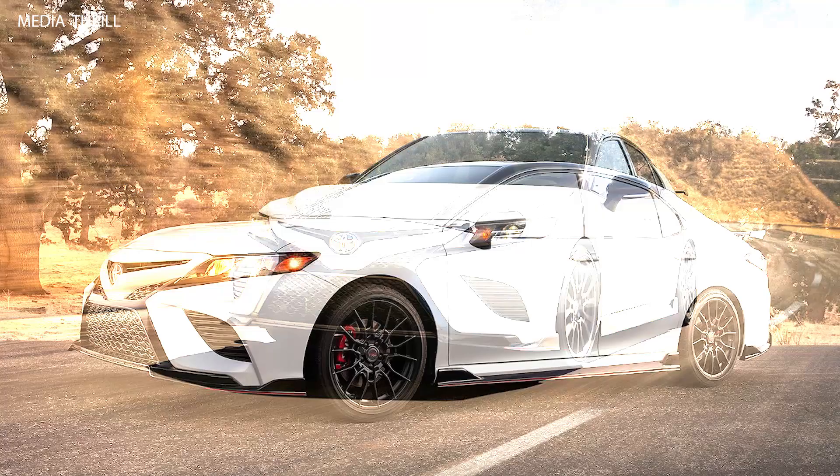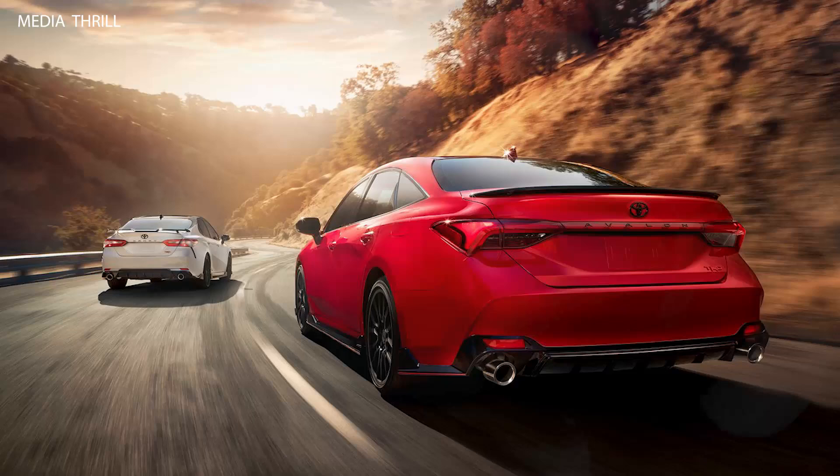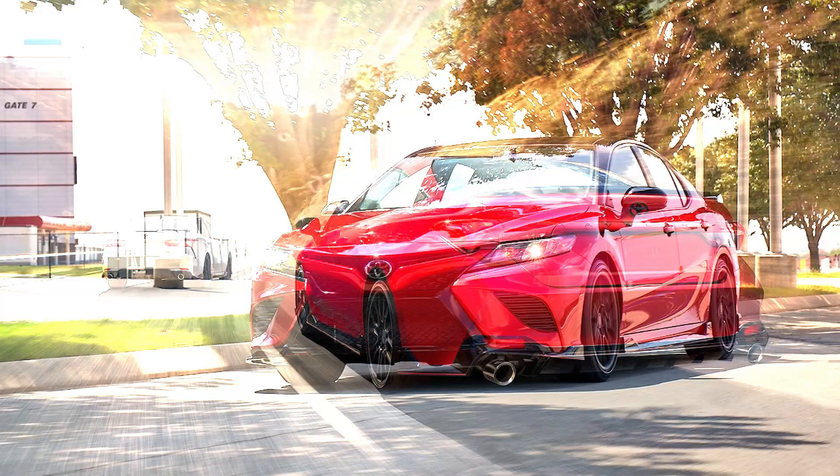Performance Tuning: the TRD — Toyota Racing Development — model is specifically tuned for performance, featuring stiffer springs, specially tuned shocks, and a stiffer rear sway bar to improve handling.